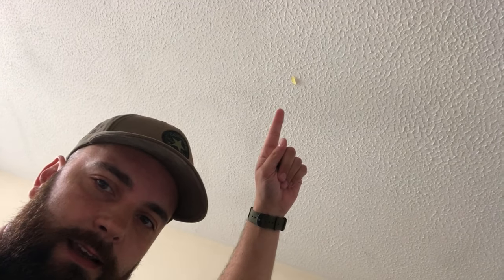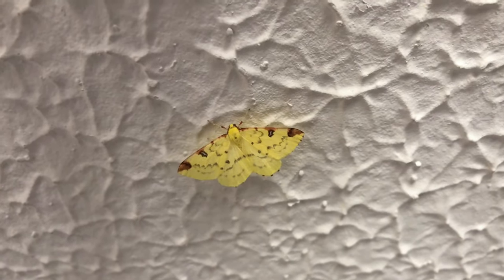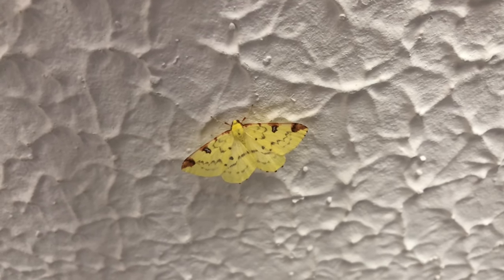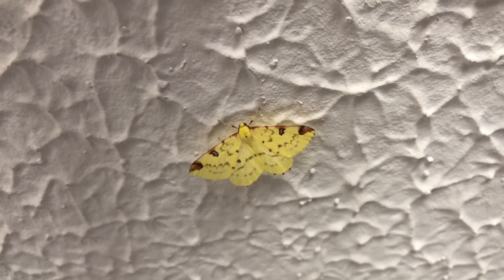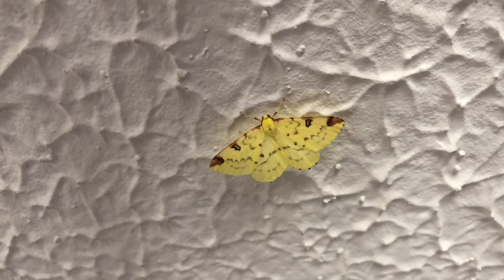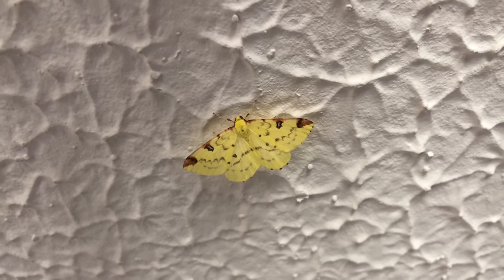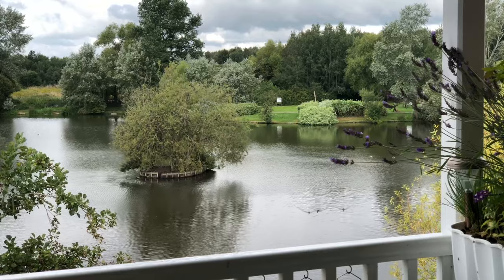Up here is a brimstone moth that's come in overnight. There we go — it's a stunning little moth. It looks a bit like a small butterfly, a lovely lemon or pale lemon yellow colour with a chestnut front edge to the forewings. And I'm not sure if you can see those eyes on the forewing — they have a slight bluish tinge to them. It's a lovely little moth.